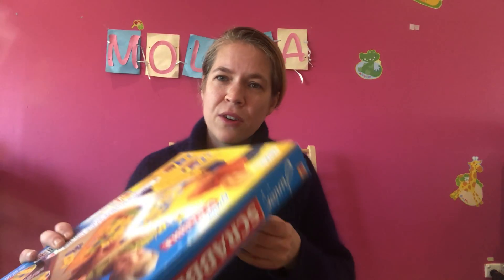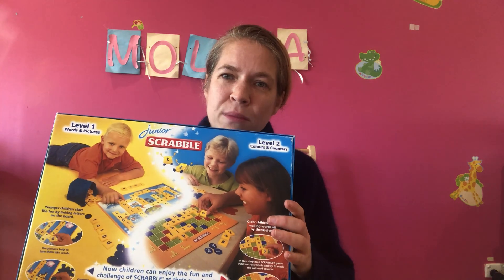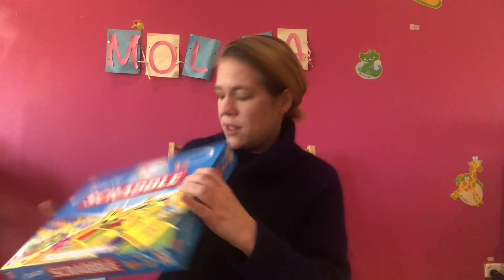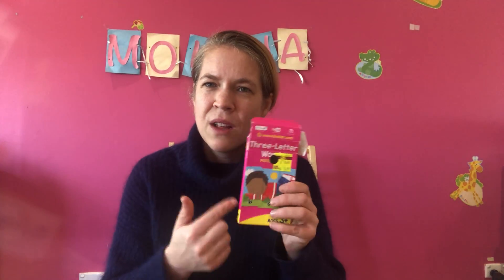To keep looking at those letters, I'm also going to take along Scrabble Junior so we can play a game, while looking at those letters. I'll try to emphasize as much as possible those phonic sounds within words. I've also got some other little three-word puzzles and things as well.